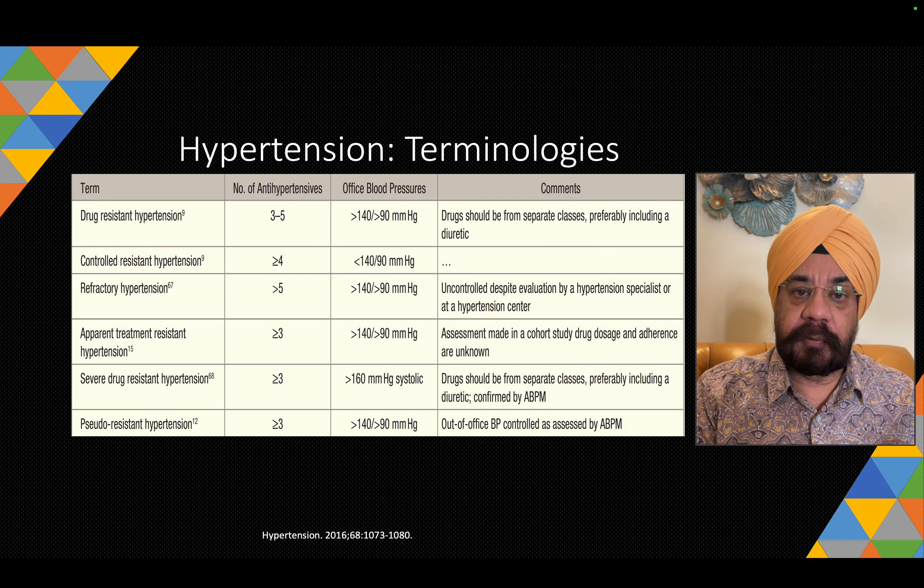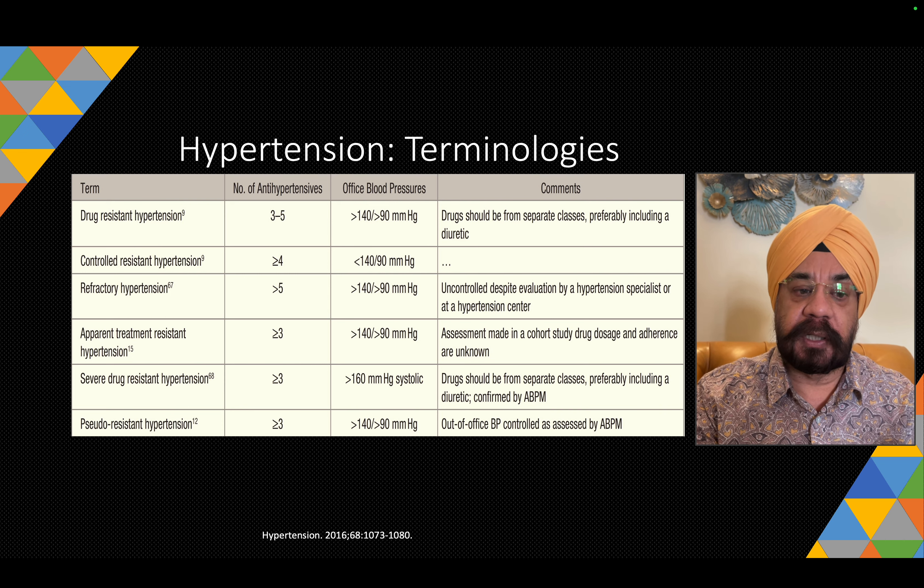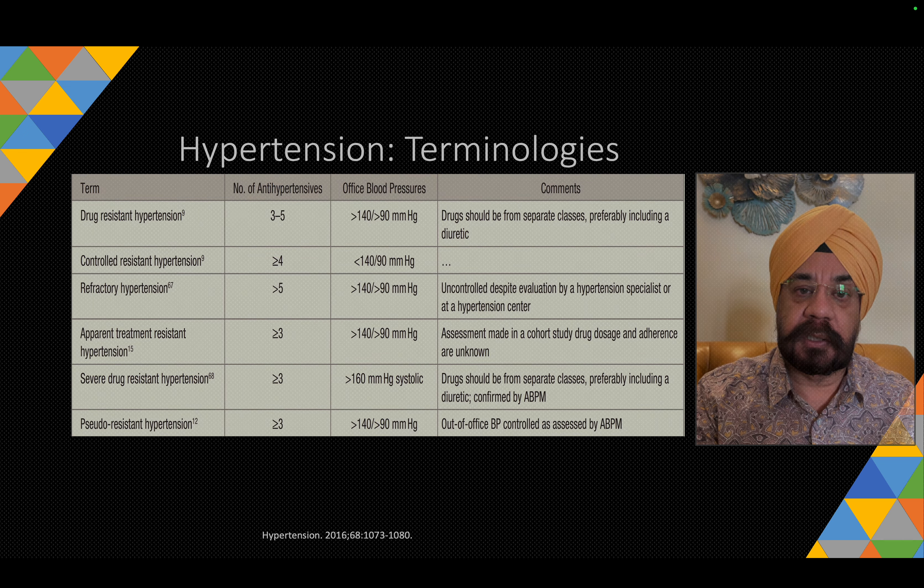A couple of terminologies to understand: drug-resistant hypertension means you are using a number of drugs and BP is still not controlled. Controlled resistant hypertension means the patient had resistant hypertension but adding another drug brings the BP under control. The patient had resistant hypertension — blood pressure was high on three drugs.